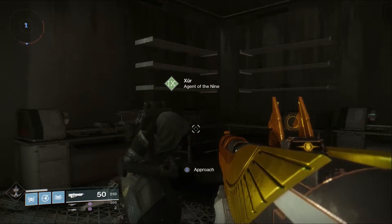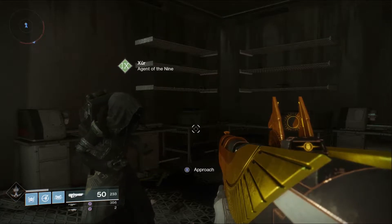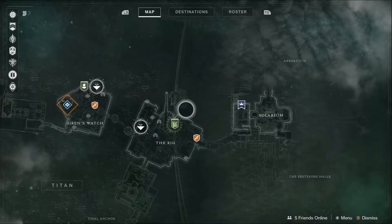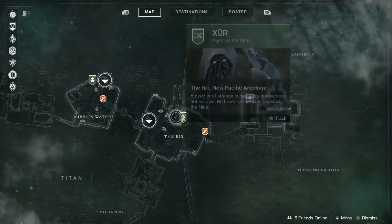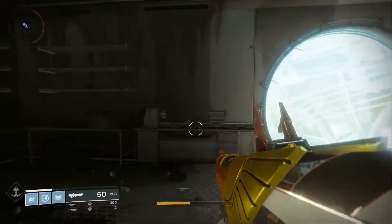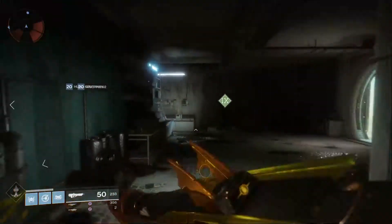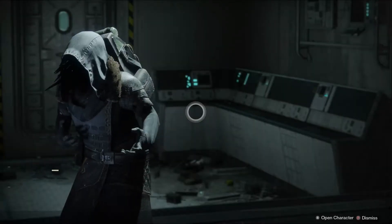Hello everybody and welcome to the Xur Agent of the Nine Loot and Location Guide. This is for November 17th, 2017. This time, Xur is hiding out on Titan. You can kind of see him here next to the rig. So go to Titan, land in here, and just pop right over here. He's actually been here before — he's in this nice little shipping container, if you'd call it that. Anyway, let's go ahead and see what he's selling this week and have some fun.